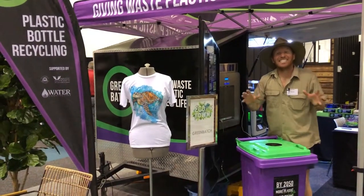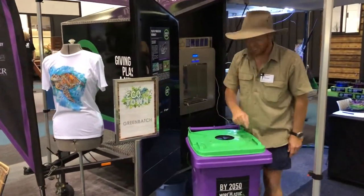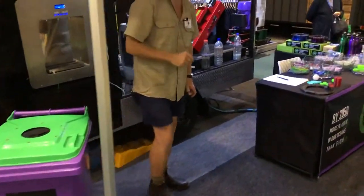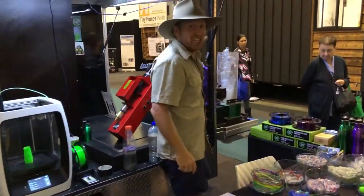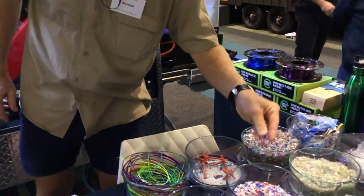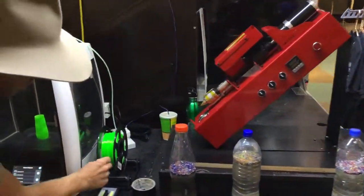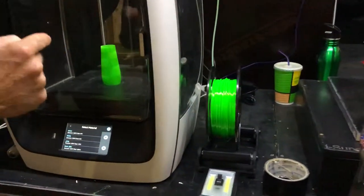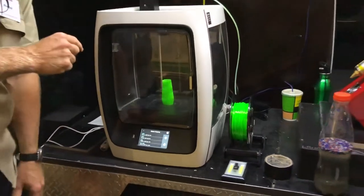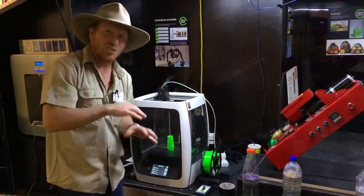Everybody knows that plastic is a major problem, but the guys at Greenbatch have found a solution. Simply dump your bottles in here, and then they take them and chuck them into a machine. That machine grinds them down into a pellet form — you can see it there. Those pellets get put through an extruder, put onto a roll like this, which can be fed into a 3D printer to create something brand new from your recycled bottles. And they can even recycle that back through the system and do it all over again.